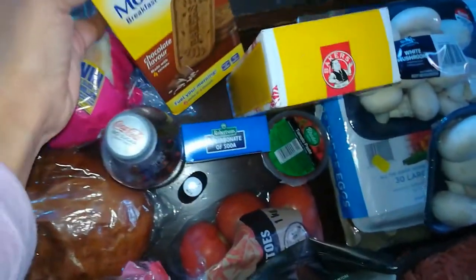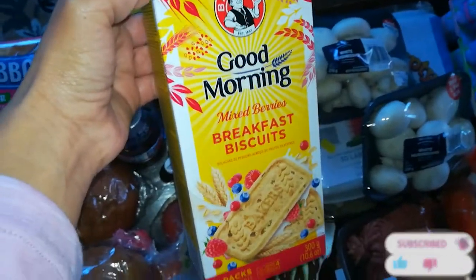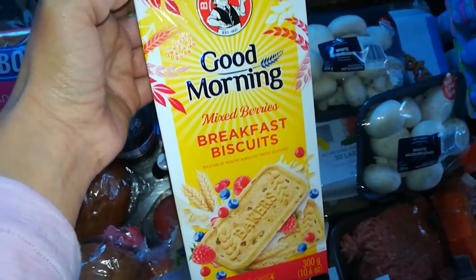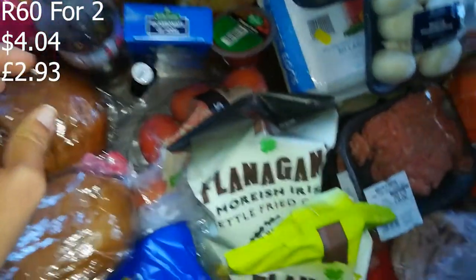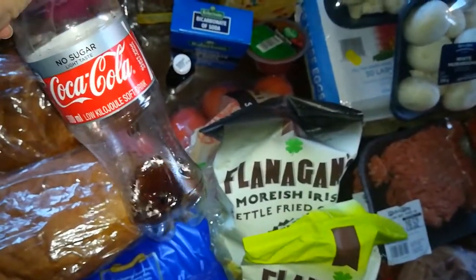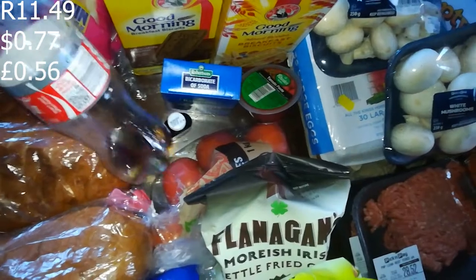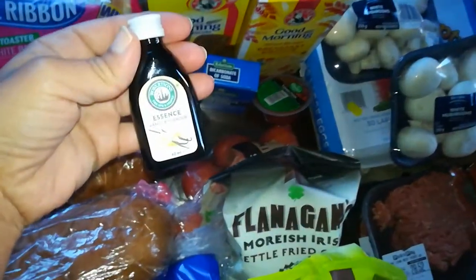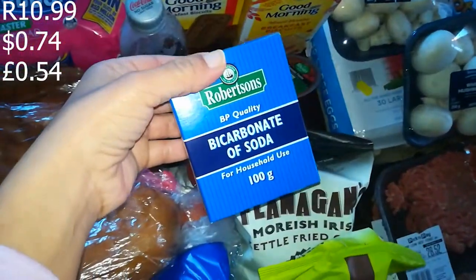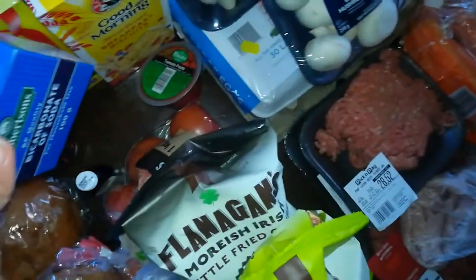The breakfast biscuits are for the children's lunch boxes. There's a chocolate Good Morning breakfast biscuit and a mixed berries one — this one is really nice, I personally like this one. The two together were on promotion, two for 60 rand. I also got a Coke Zero for my daughter — that was 11 rand 49. Then I got some vanilla essence — this was 8 rand or 8.99.